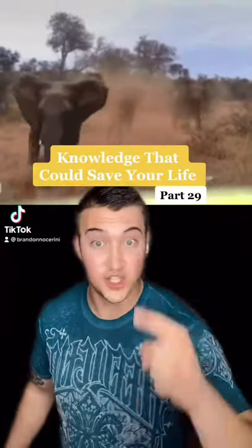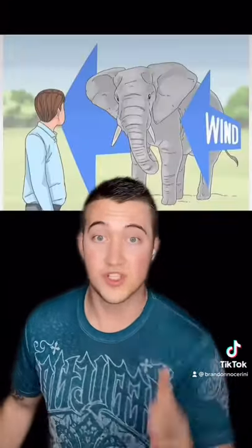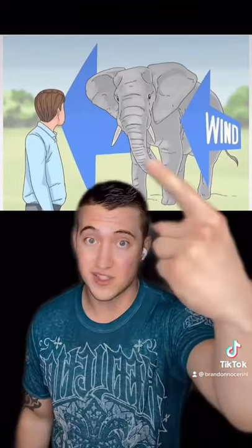If an elephant is charging you, here's what to do. To start, you'll want to stay downwind of the elephant at all times. That means the wind should be blowing past the elephant towards you.